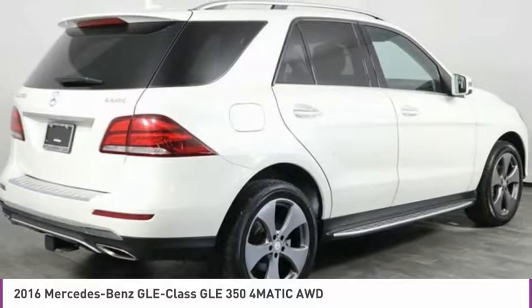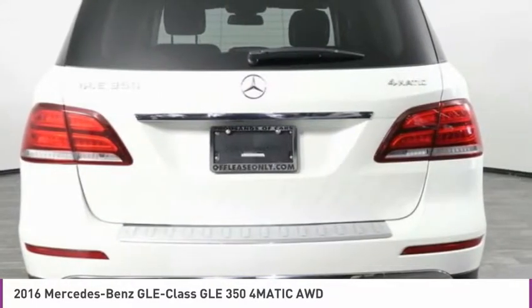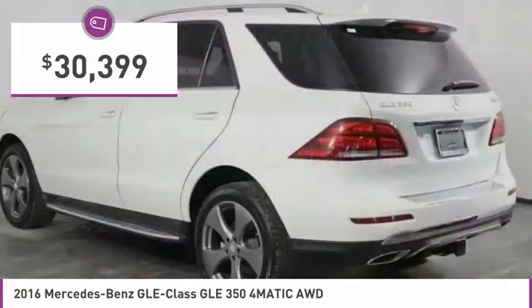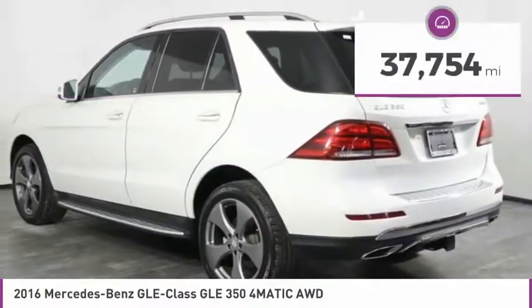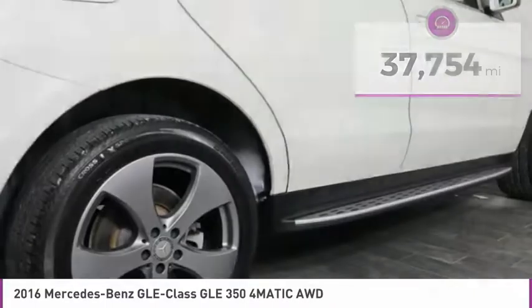It comes with beautiful, serene-looking interiors and a command system that is close by to access every setting under the sun, and is priced below $35,000. This vehicle has less than 40,000 miles. Here are some of this vehicle's great options.